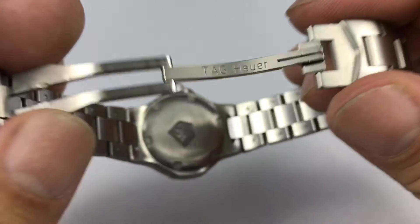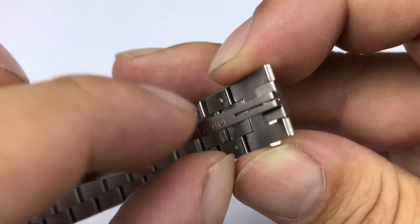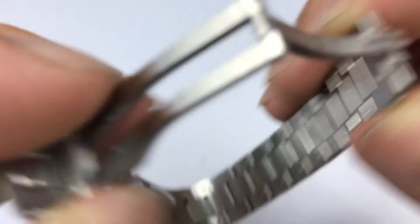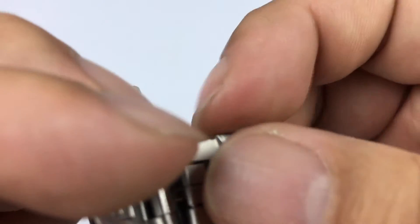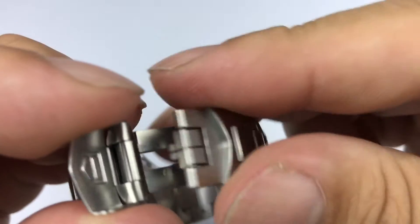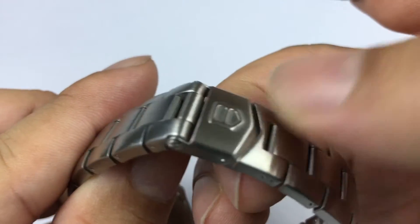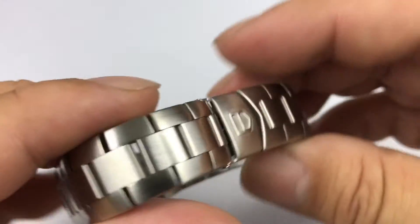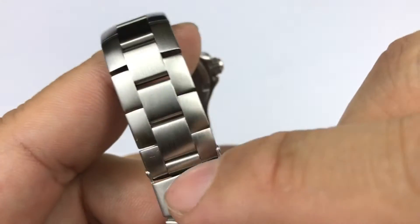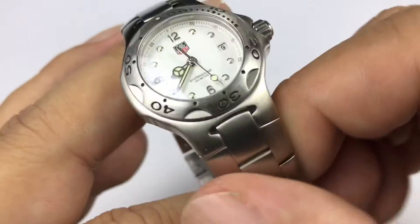It has a deployment clasp that kind of snaps down. This portion fits and gets compressed between the two bars there and snaps in. You can pull it apart — it holds pretty well. It pushes in and then you get the little Tag shield flap that kind of locks into place. Really nice brushed stainless steel. In some of the models, the center portion of the link was polished, but I kind of like the brush — it holds up a little better.